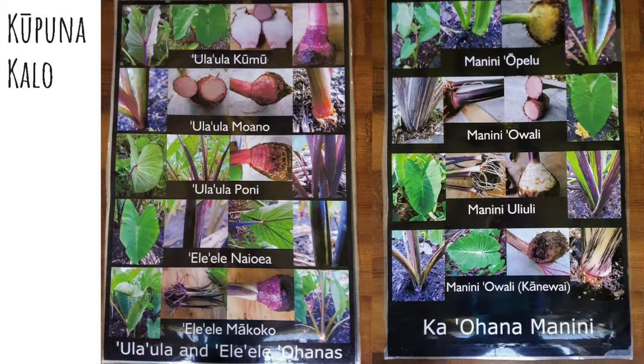There are so many ohana. There's an ula ula ohana that had its own sub-ohana traditionally, but now we group them together because they've lost many family members. Our ele ele ohana is amazing — they also make really red poi. Our ohana manini features all the striped varieties. Manini is the name of a fish with stripes, and these kalo were used if they needed to appease the anger of a god and didn't have the fish — they could use the kalo. A lot of our kalo have fish names.